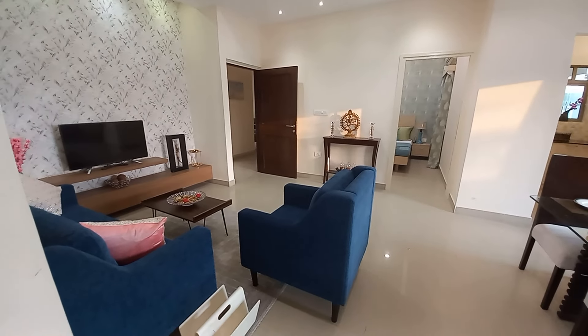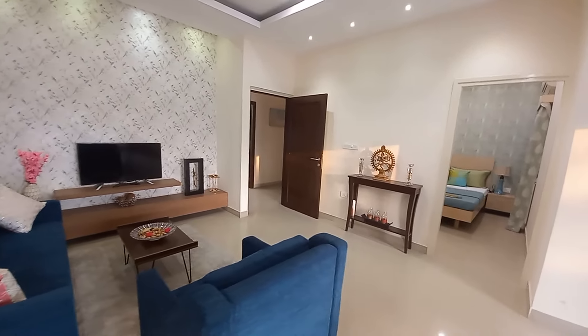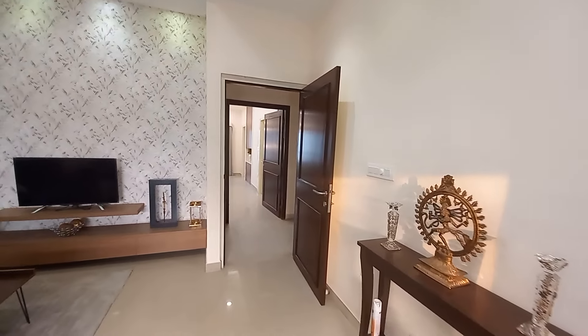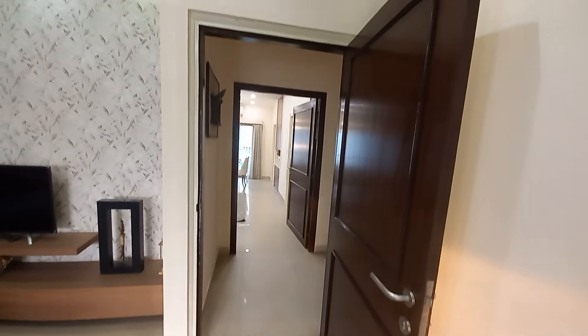This is a 3 BHK sample apartment with an approximate built-up area — not super built-up, but built-up area — of 975 square feet. You can see this is the main door entry, so you can have a similar kind of main door.